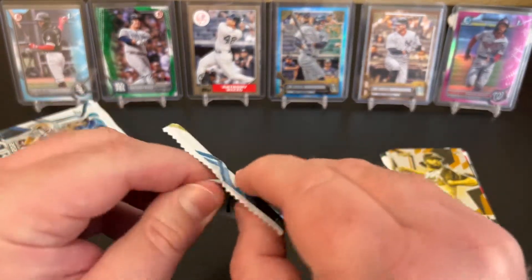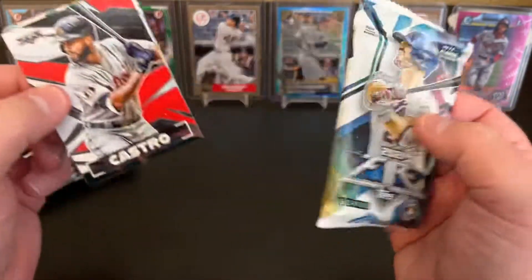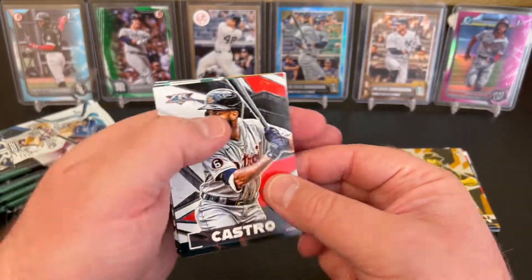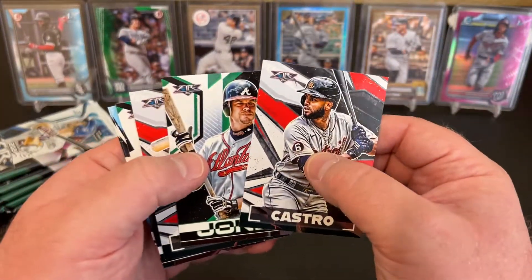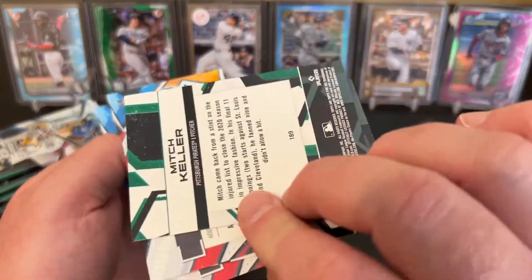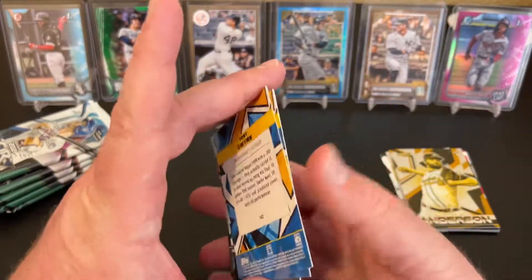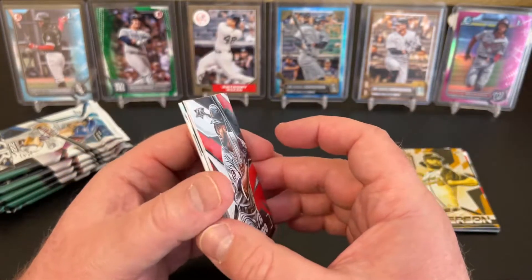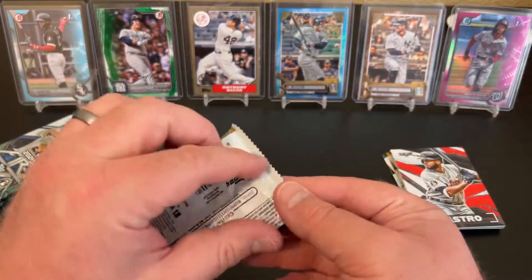Quick look at Topps Fire 2021 — I don't know when 2022 is planning on coming out. We got Willie Castro, Chipper Jones. Got some veterans sprinkled in here. Yordan Alvarez — nice. Mitch Keller, Trevor Story, and Tony Gwynn. Finishing that pack off. We're going to probably blow through this pretty quick unless we pull something pretty magical.